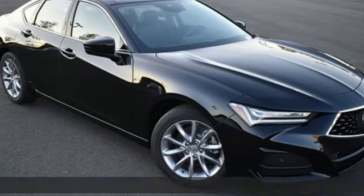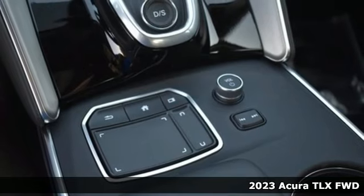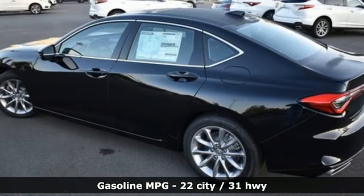It's a 2023 Acura TLX. Acura has a legacy of innovation, a legacy that continues here. And with features like these, every drive is a pleasure.